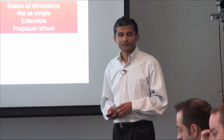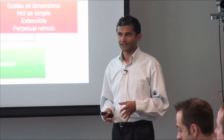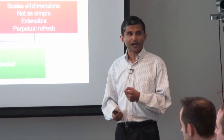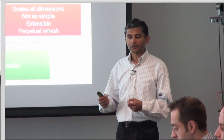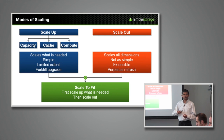So each has its advantages, and we decided that we would like to provide both. The good news is that they are not mutually exclusive — in fact, there is a multiplier effect here. With scale-up, we were able to go from 4 cores to 12 cores within a node. And now with scale-out, we are able to go from 1 node to 4 nodes within a cluster. So overall in a cluster, we have increased the number of cores 12-fold compared to our lowest model.